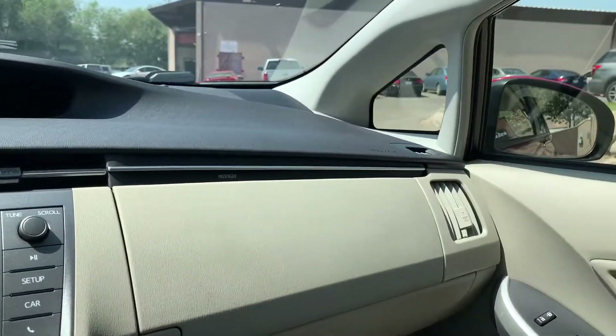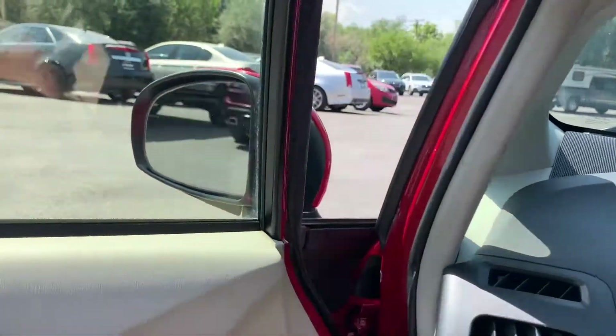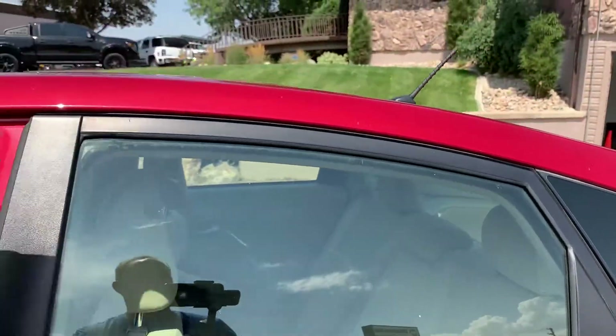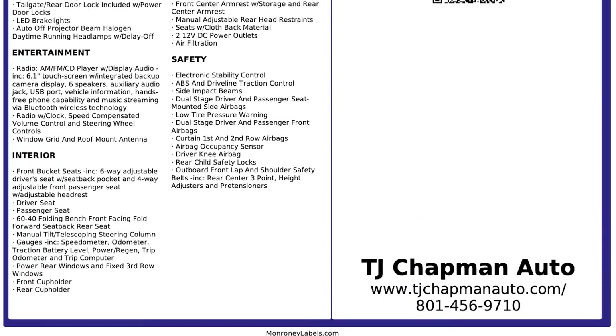This vehicle has a clean Carfax. It has passed our 150-point inspection and the state of Utah safety inspection. For more inventory, visit us at tjchavanauto.com.